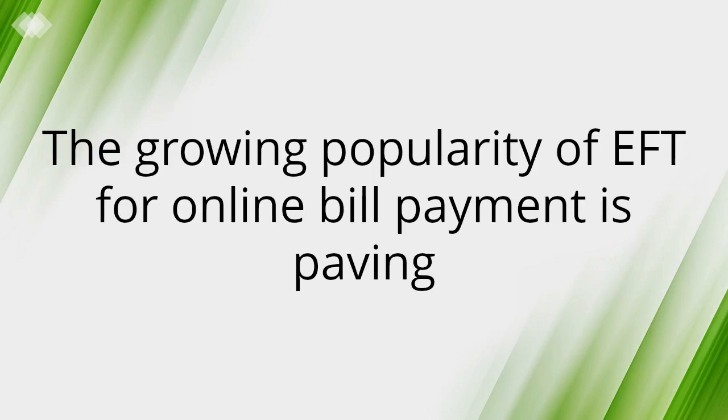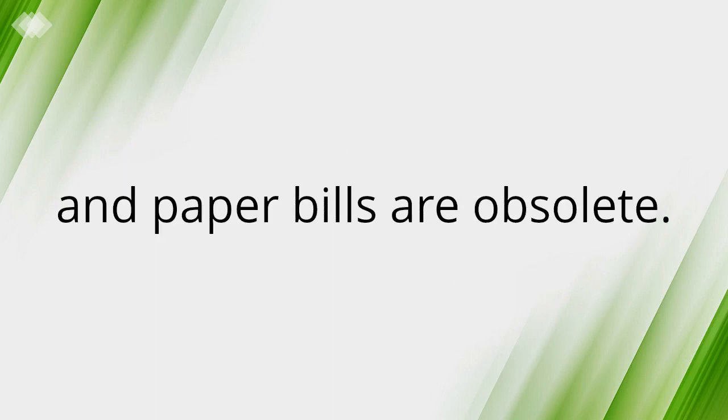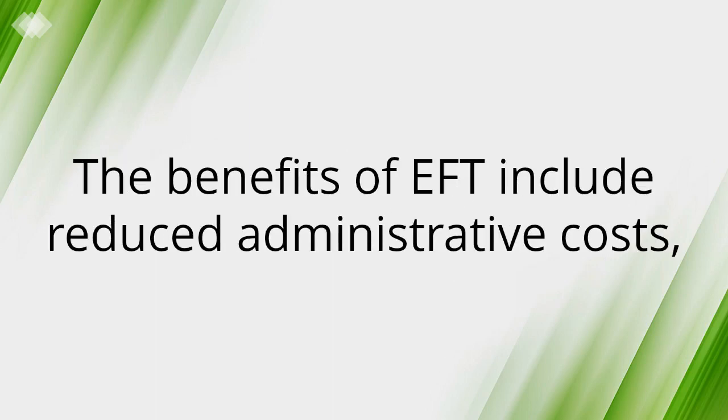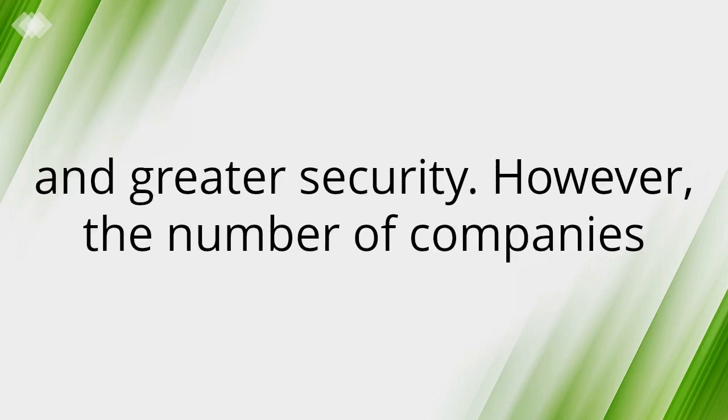The growing popularity of EFT for online bill payment is paving the way for a paperless universe where checks, stamps, envelopes and paper bills are obsolete. The benefits of EFT include reduced administrative costs, increased efficiency, simplified bookkeeping and greater security.